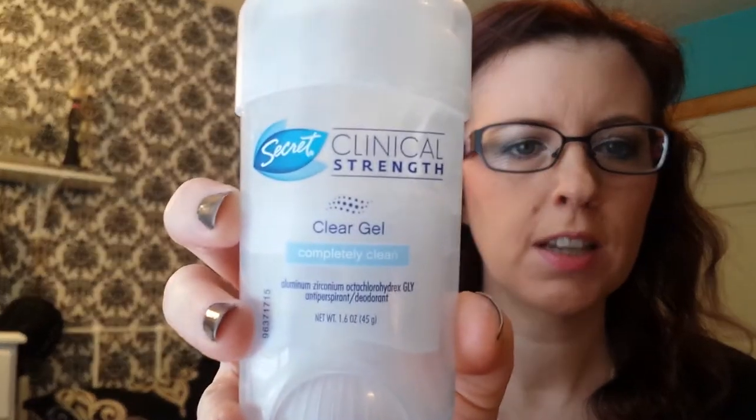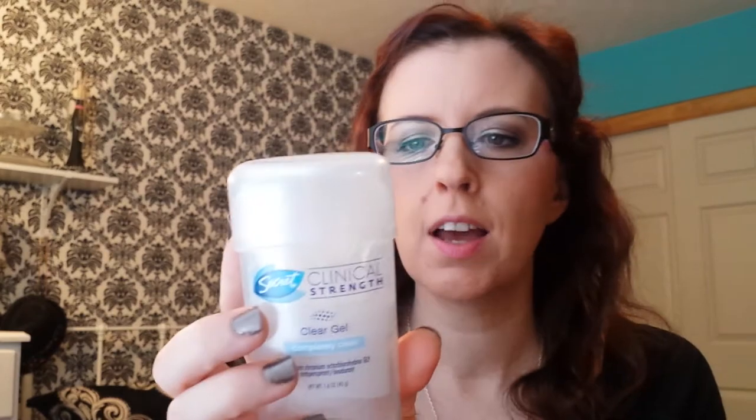Next, I have the Secret Clinical Strength Clear Gel Completely Clean Deodorant. I've used the Degree Deodorant for years, but I got a sample of this in my Walmart Beauty Box, and I really like it. It doesn't get on your clothes like the Degree does, so I think I may be using this one for a while.